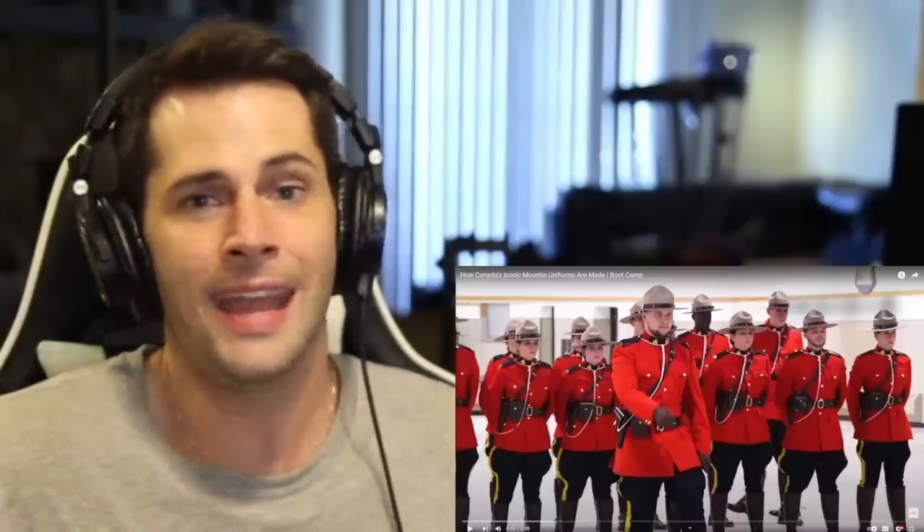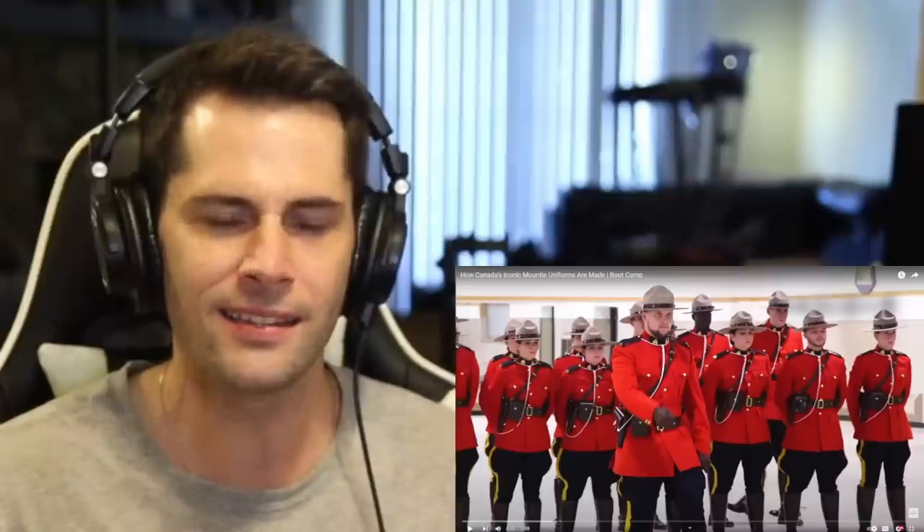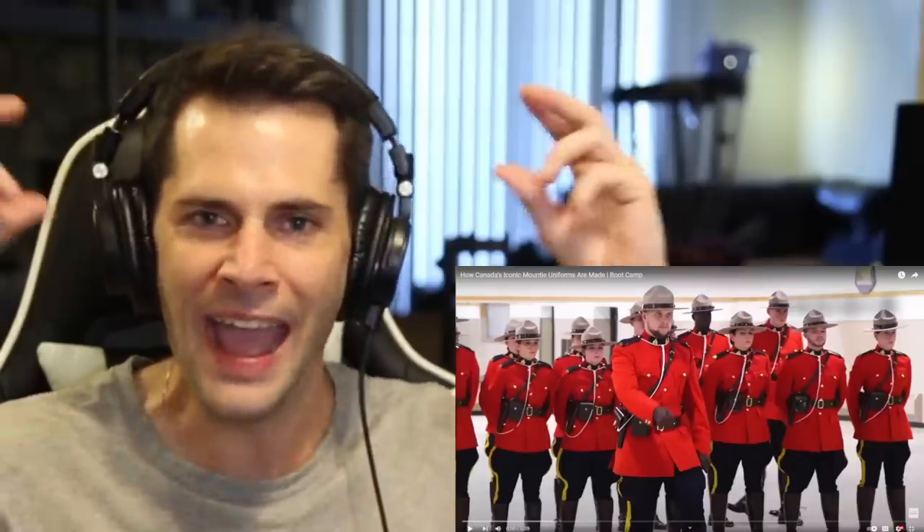And the uniforms are a big part of that. Today we're going to learn how the Mountie uniform is made, what it means, how it's distributed, and all those little interesting details about this iconic red uniform and the hat. So I'm very excited for this. Let's take a look.